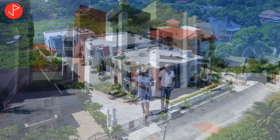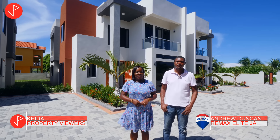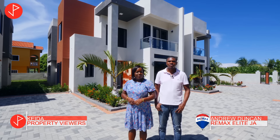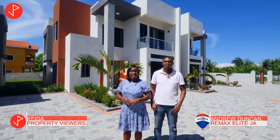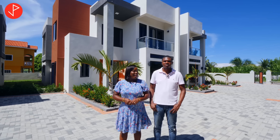Hi property viewers, welcome to another property tour. Today we're in Jamaica Beach, Tower Isle, St. Mary. We will be looking at a few listings listed by realtor Andrew Duncan of Remax Elite. He's here with us today and he's going to be telling us about these listings.